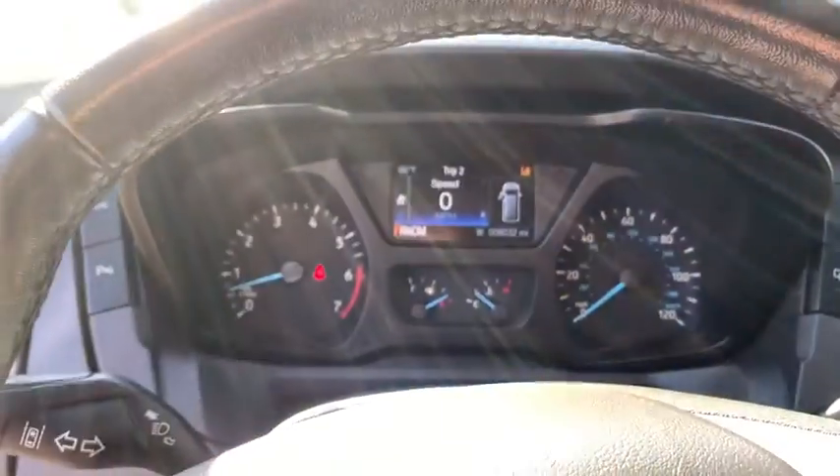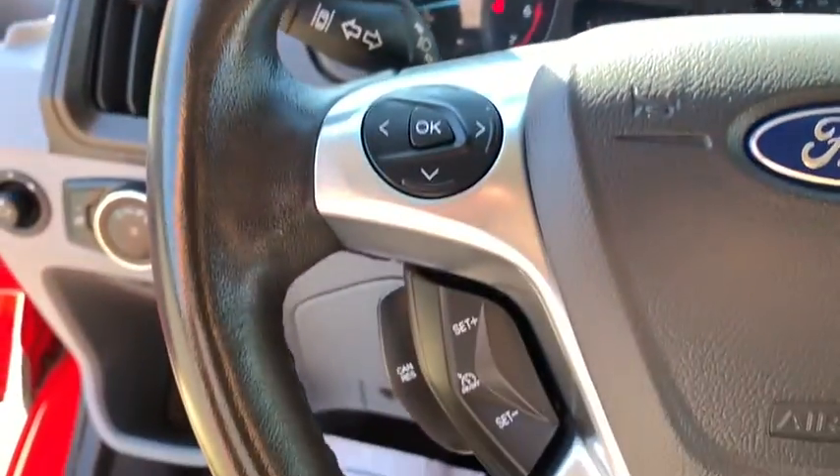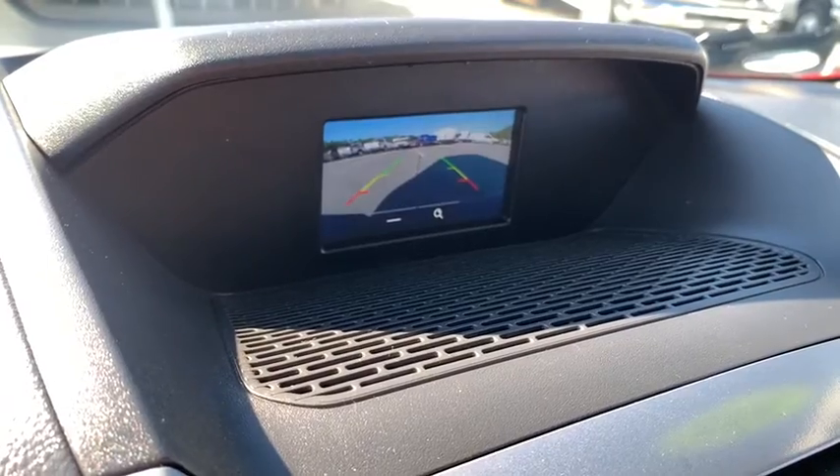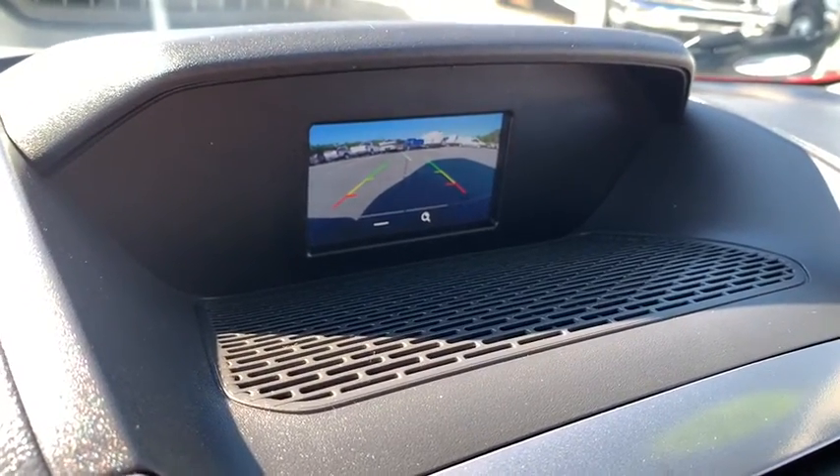Third row seat, keyless entry, V6 cylinder engine, backup camera, iPod and MP3 input, electronic stability control, rear wheel drive, full-size spare tire, rain sensing wipers, and intermittent wipers.